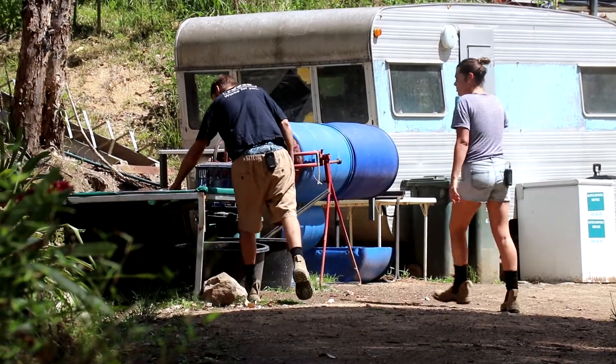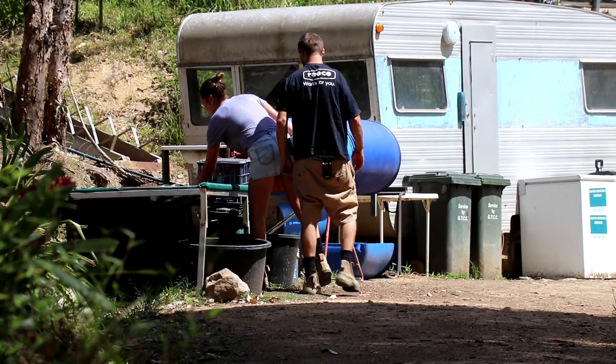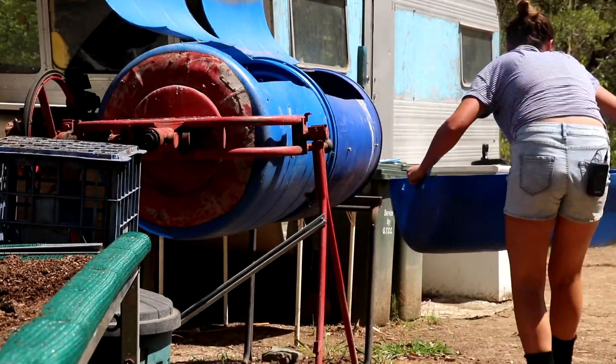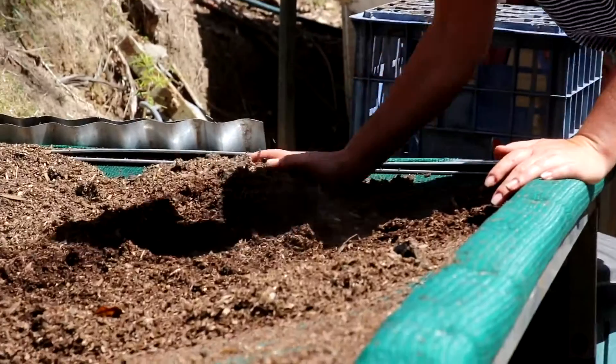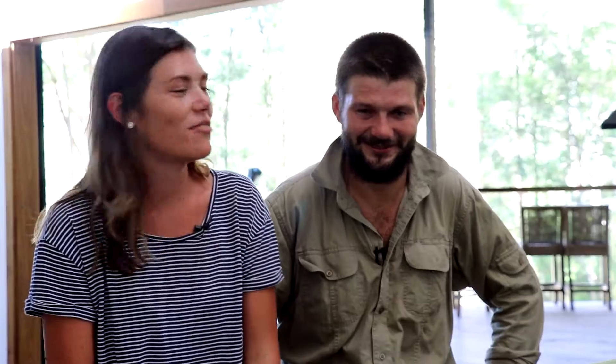I was a stay-at-home mum with the girls, just stayed home and looked after them. And I was building houses, so I was pretty sick of that. I bring the organisation skills to the job — and the brawn. And Levi brings the brains. He's the inventor. He makes it all work.